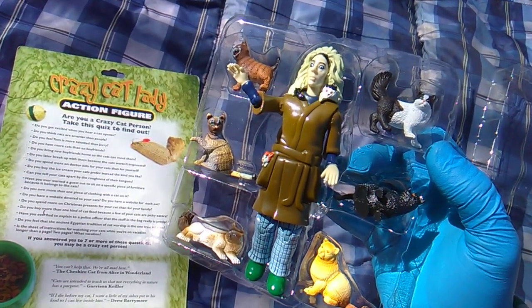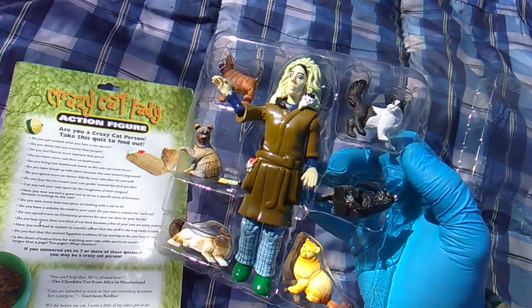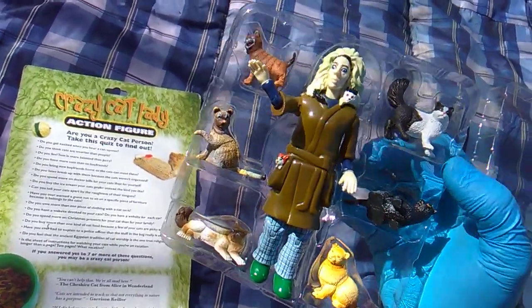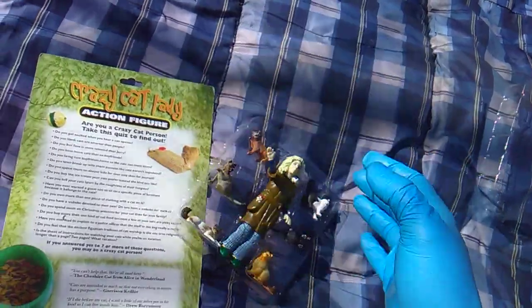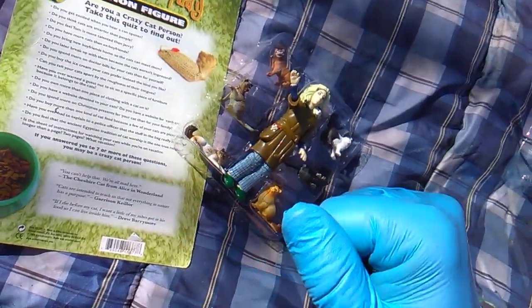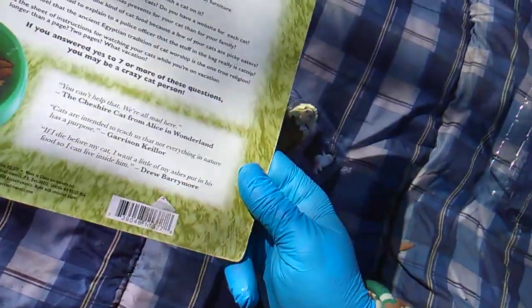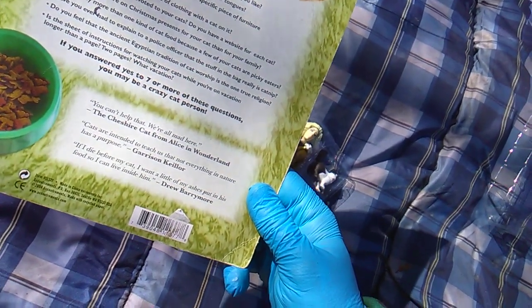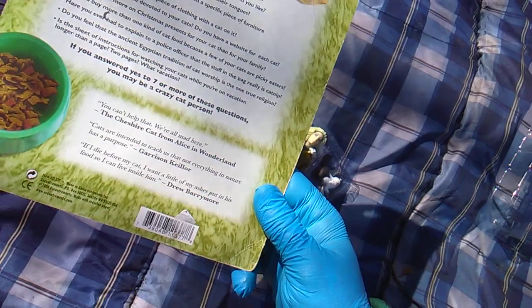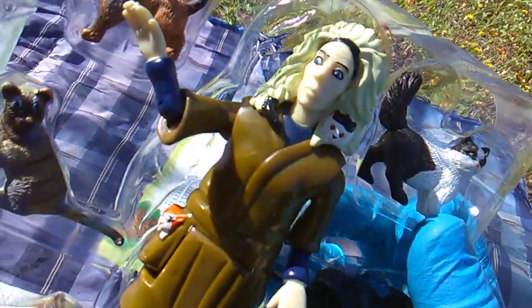Is the sheet of instructions for watching your cats while you're on vacation longer than a page? Two pages — and what vacation? I'm going to Egypt to find out about that cat god. Crazy cat lady. The package has three quotes: 'You can't help that, we're all mad here' — that's from the Cheshire Cat. 'Cats are intended to teach us that not everything in nature has a purpose' — Garrison Keillor. 'If I die before my cats, I want a little bit of my ashes put in his food so I can live inside him' — Drew Barrymore. That is insane. Crazy cat lady — by Accoutrements.